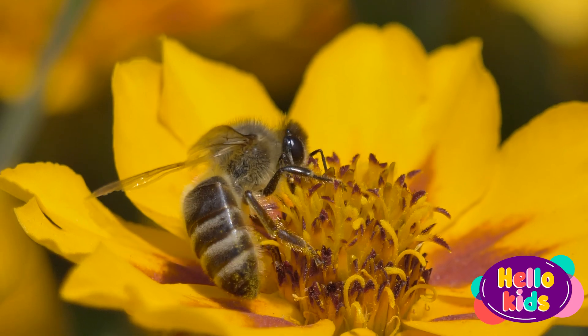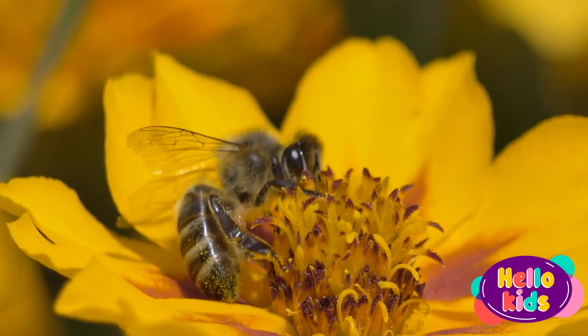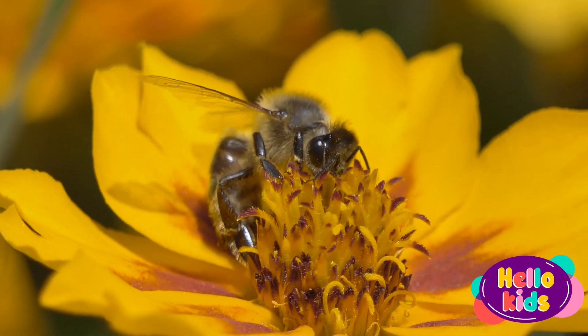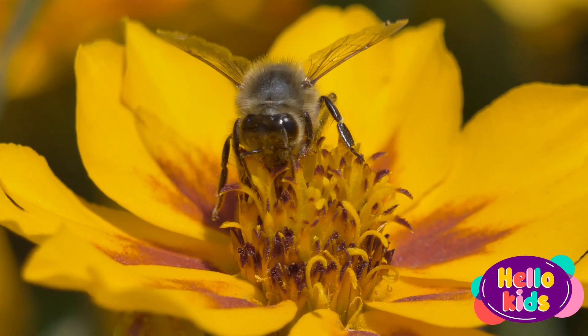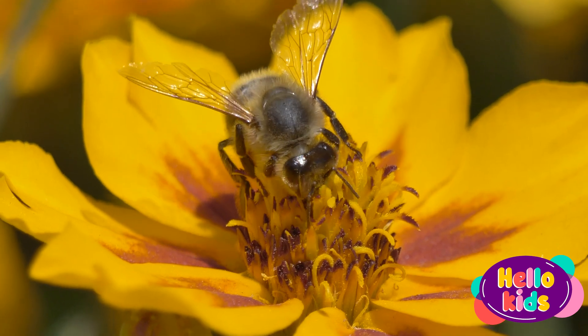Bees are yellow and black in color and have a stinger that they use to defend themselves against predators. However, the stinger is only used by female bees, as males do not have a stinger and cannot sting.